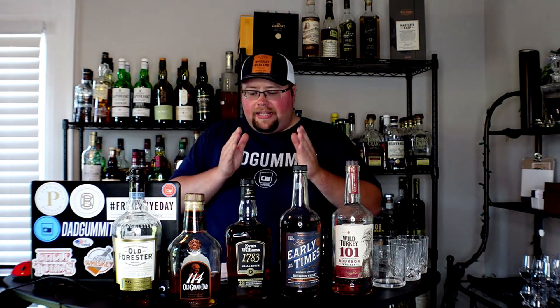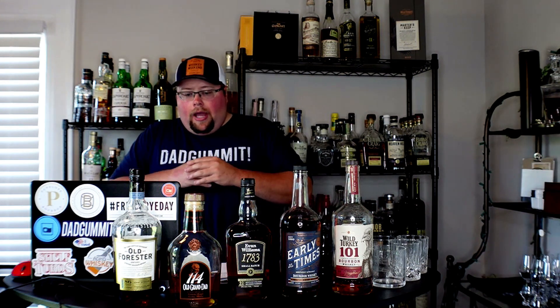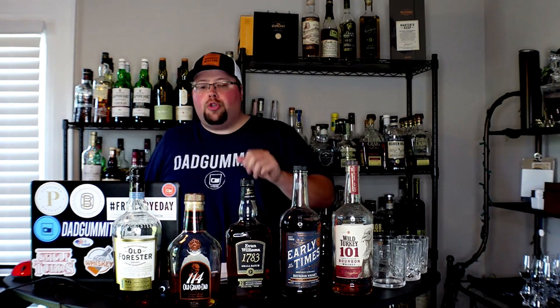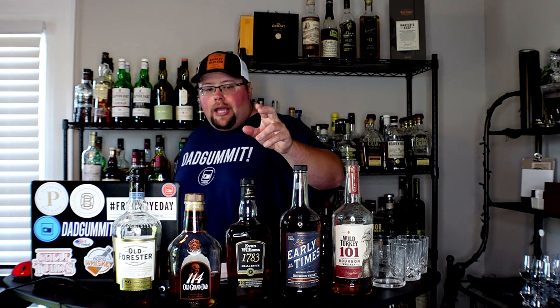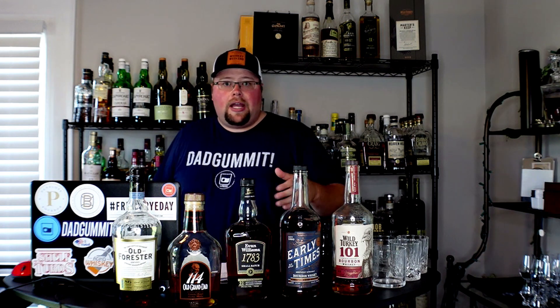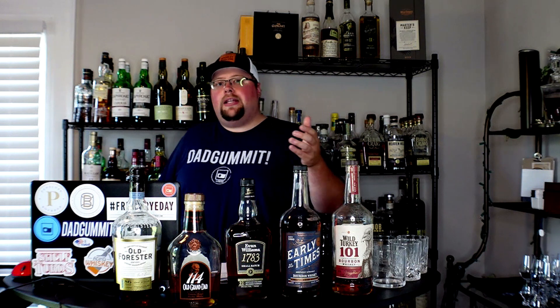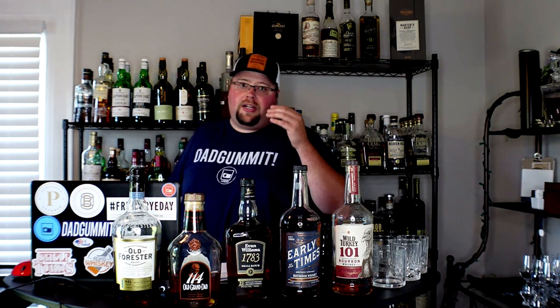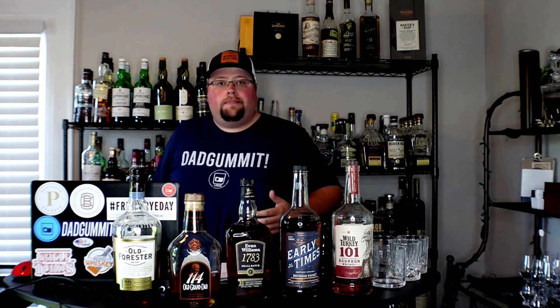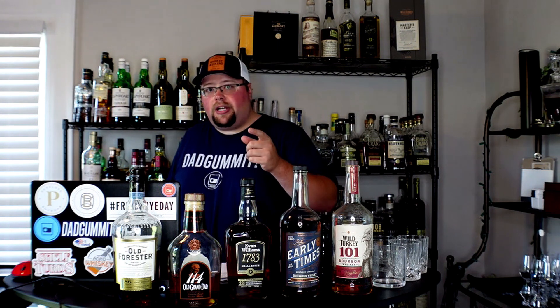So that's my list for the top five budget bourbons under $30. With the exception of Old Grandad 114 potentially getting harder to find, you should be able to get all of these. And for Early Times, it doesn't really matter whether you have the Sazerac or Brown-Forman bottle right now — they're still the same liquid, just different packaging. I hope you're seeing this on the Tuesday after July 4th and that you all had a great holiday. I'll see you next time. Cheers.